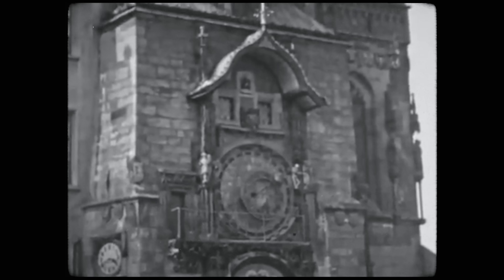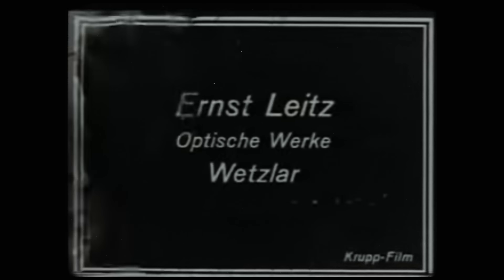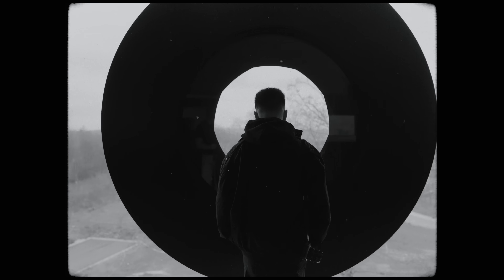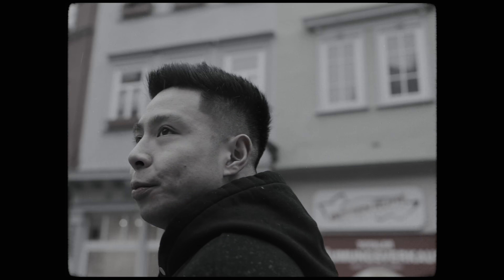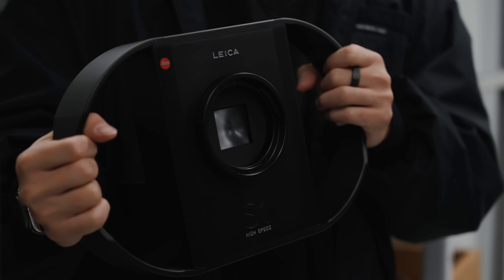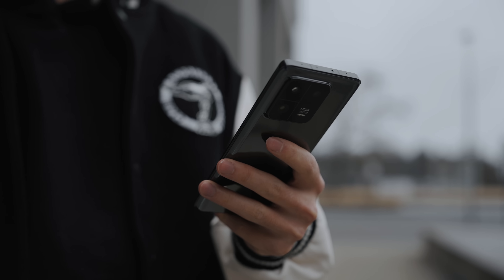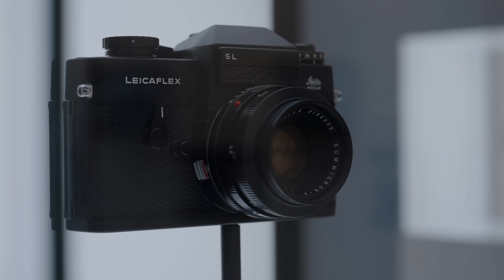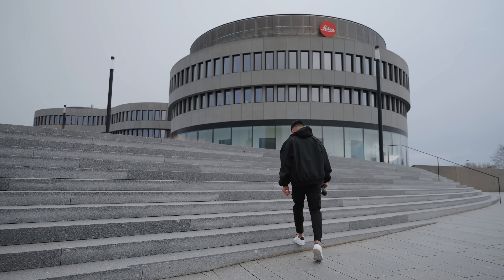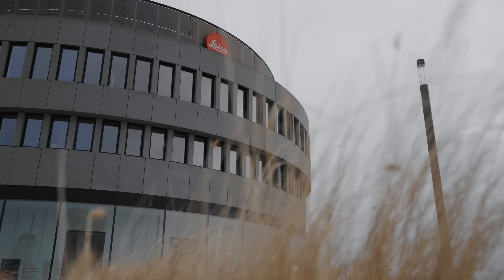We're back in Germany, a country synonymous with engineering and technical innovation in multiple sectors including cars and cameras, and also home to one of my favorite products, the Leica. What's going on everyone, it's Justin here and it is a cold day in Wetzlar, Germany and we're here at the Leica headquarters.